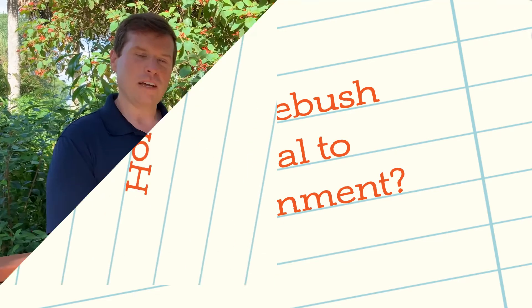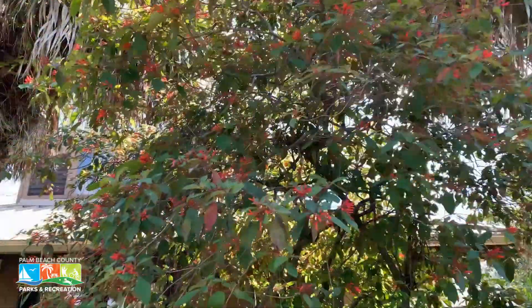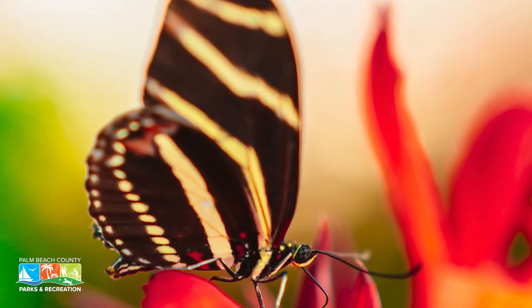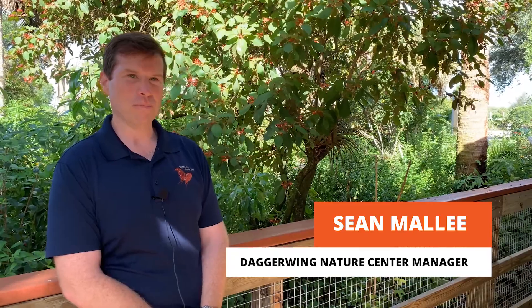Being native means they're going to be beneficial to native wildlife, helping to provide food sources for native animals and also providing cover for them as well. These flowers actually attract a lot of pollinators including zebra long-winged butterflies, gulf fritillaries, and even queen butterflies. Those flowers also attract hummingbirds, and I've seen hummingbirds on our firebush here at Daggerwing Nature Center.